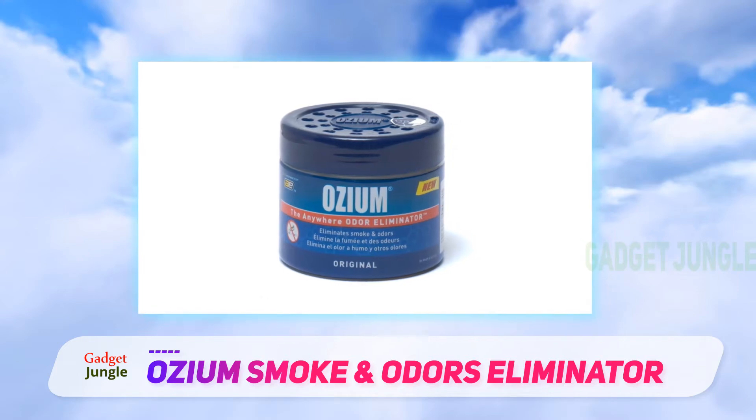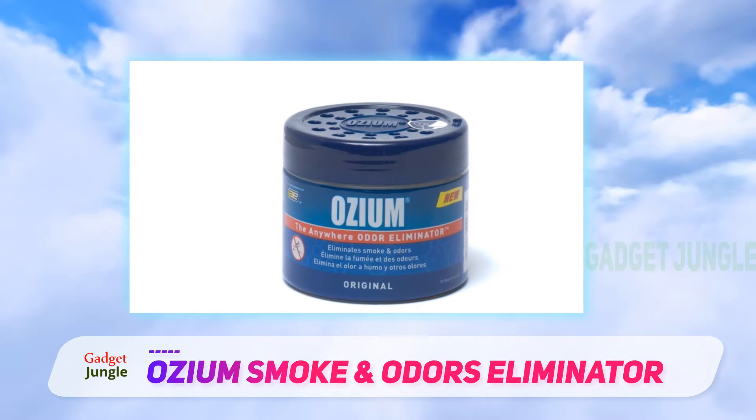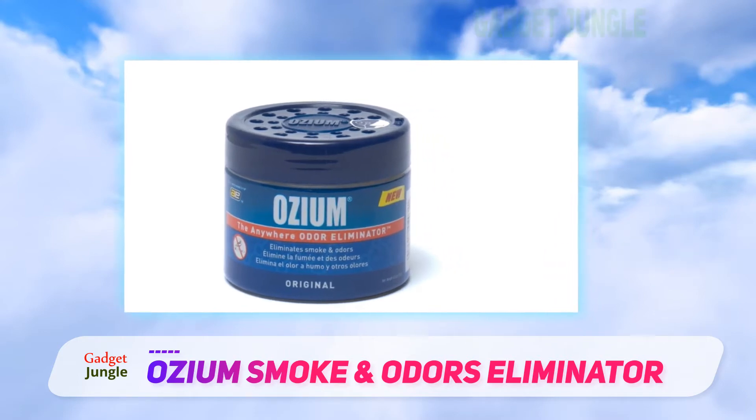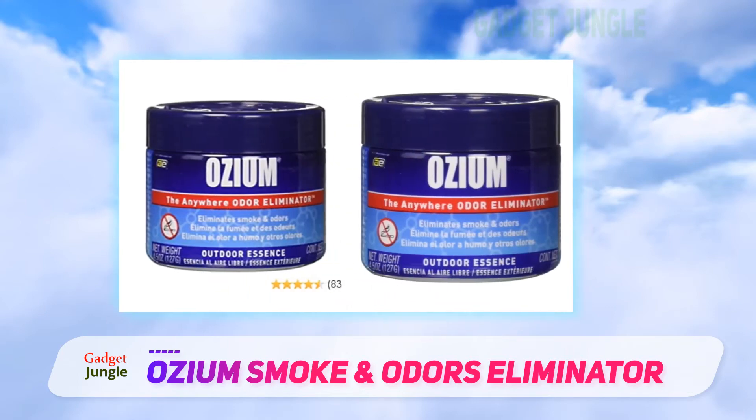The users love it for having a long-lasting scent. This means that you will not have to worry about it not working great generally. It will keep on giving you a nice smell and good performance overall. You will be happy that you spent your money on it.